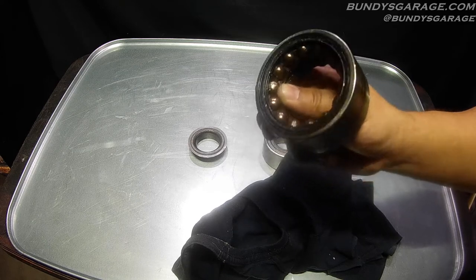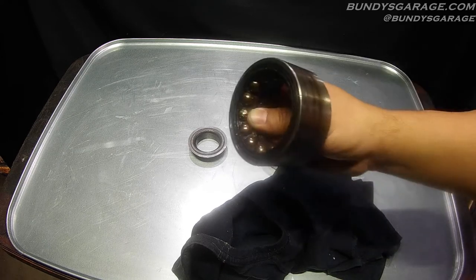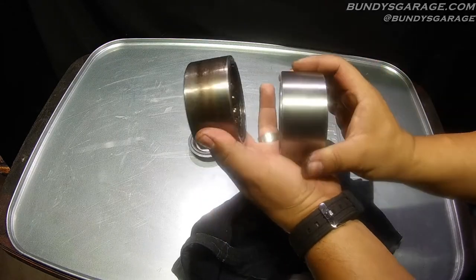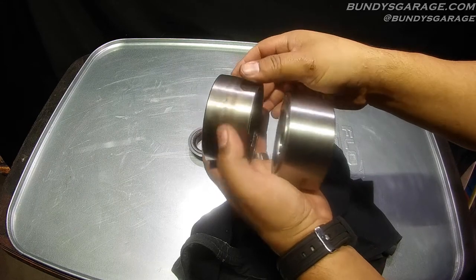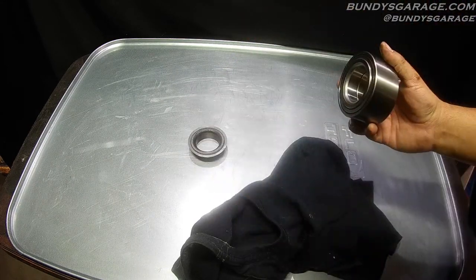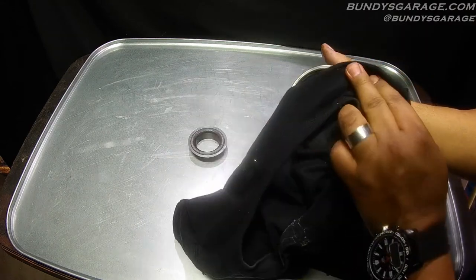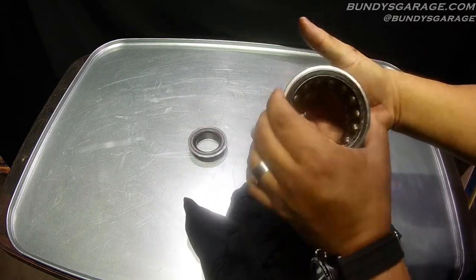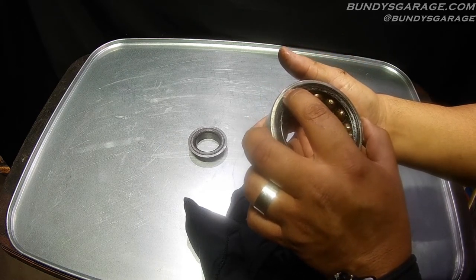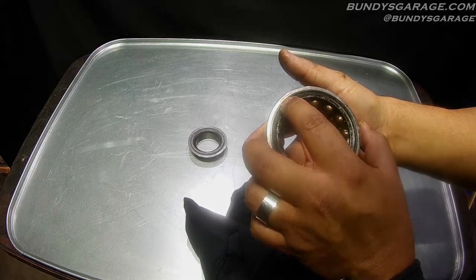But it lasted 250,000 miles. That's awesome — very impressive for a bearing. You guys can see what 250,000 miles looks like on a bearing. It smells like grease and dirt combined together. The part number right here is 45BWD07.